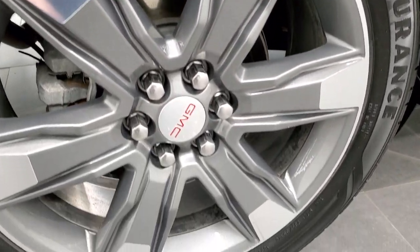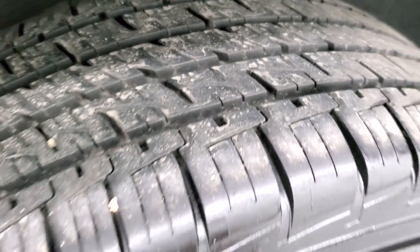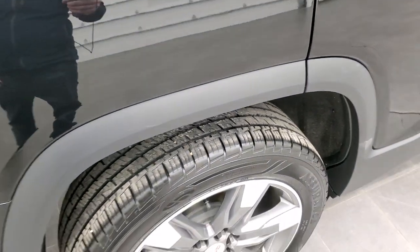The back rim is in pretty nice shape as well, and the back tires have just as much tread as the front tires — you can actually see just how much tread is on there. On the back tires, it's actually a little bit better than the front tires.